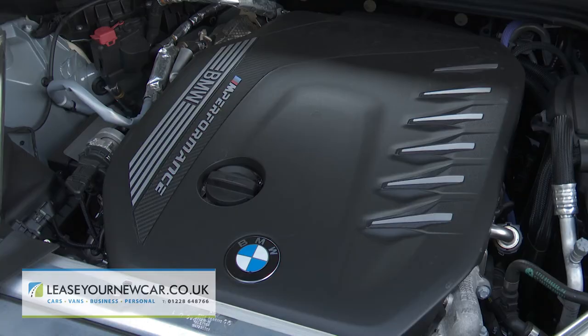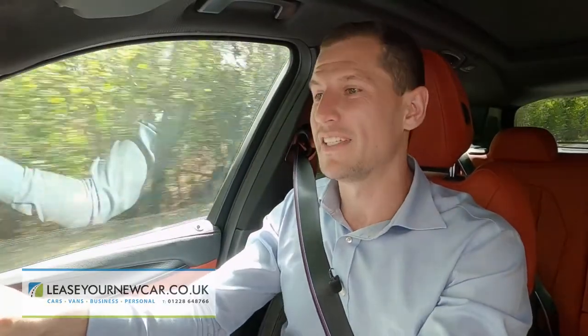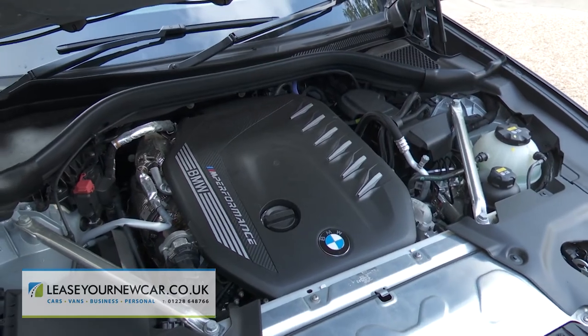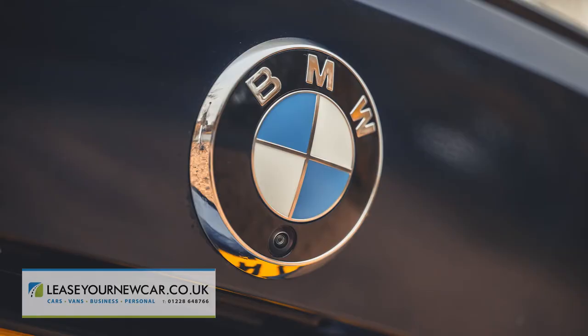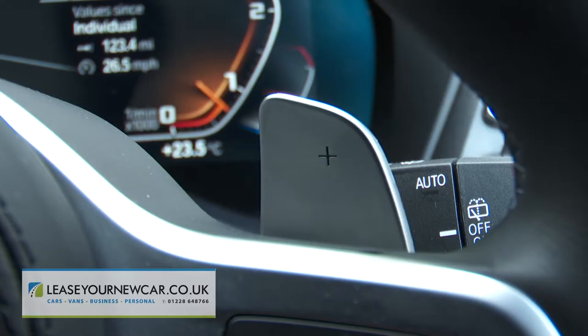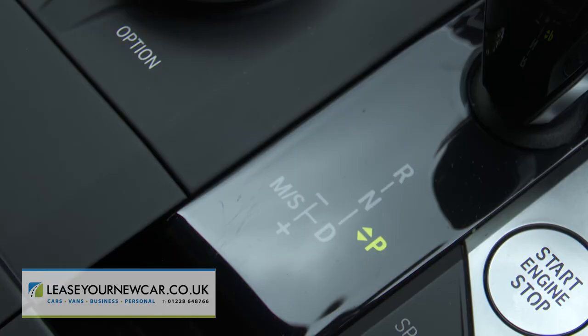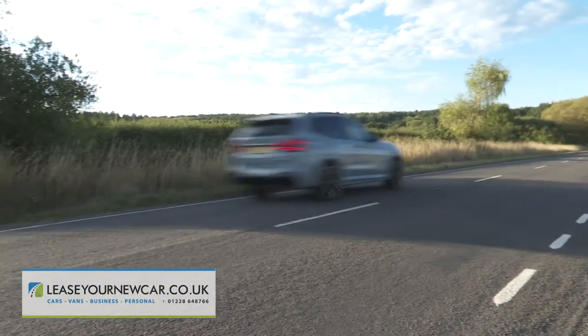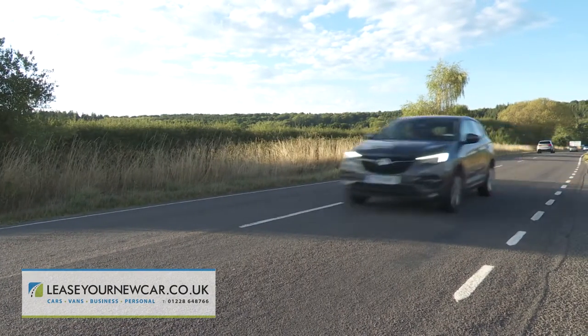340 horsepower beneath the bonnet will do that for you. We've seen this M40d model's B57 M Performance twin-turbo 3.0-litre straight six-cylinder engine before in various black pump BMWs, mated, as here, to X-Drive four-wheel drive and an eight-speed paddle shift auto transmission. Power output is a healthy 340 horsepower and there's 700 newton metres of torque accessible from as low as 1,750 rpm.